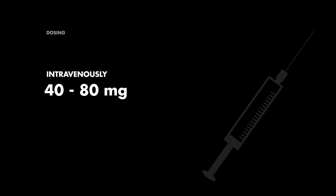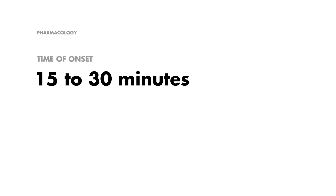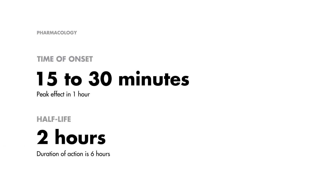So how do we administer furosemide, specifically in cases of hyperkalemia? The dose is 40-80 mg given intravenously. For the purposes of treating hyperkalemia, furosemide is more like a 100-meter dash runner who continues for a few extra laps. Pharmacologically, it jumps into action within 15-30 minutes, reaching its peak in about an hour. It has a half-life of 2 hours, and its effects generally wrap up around 6 hours.